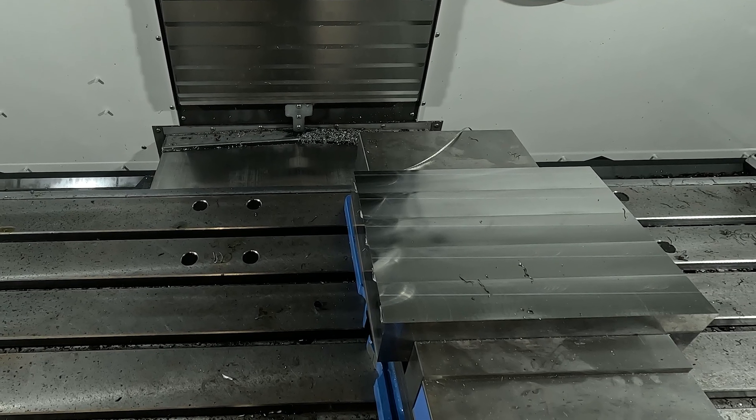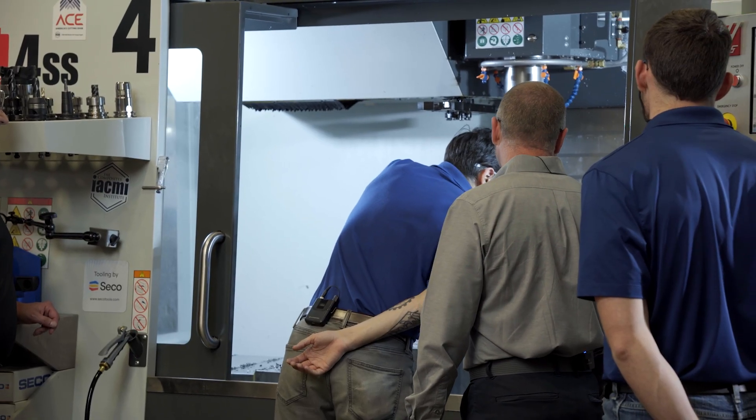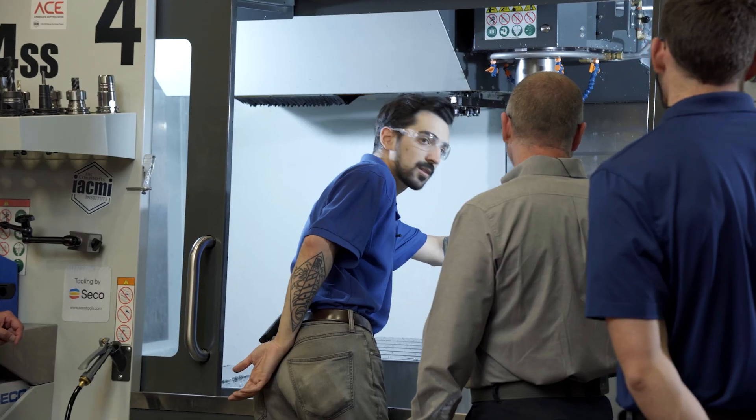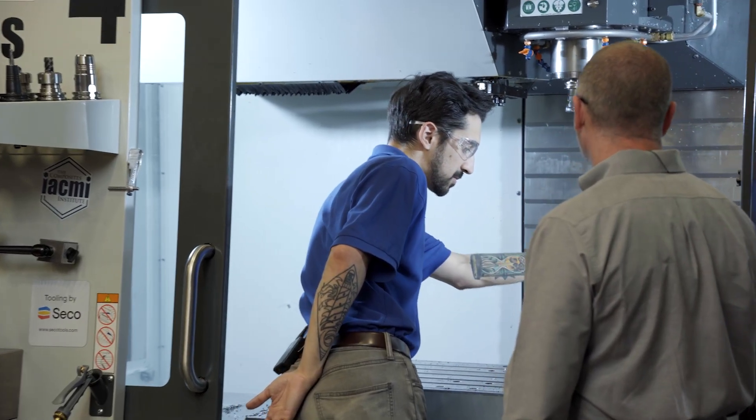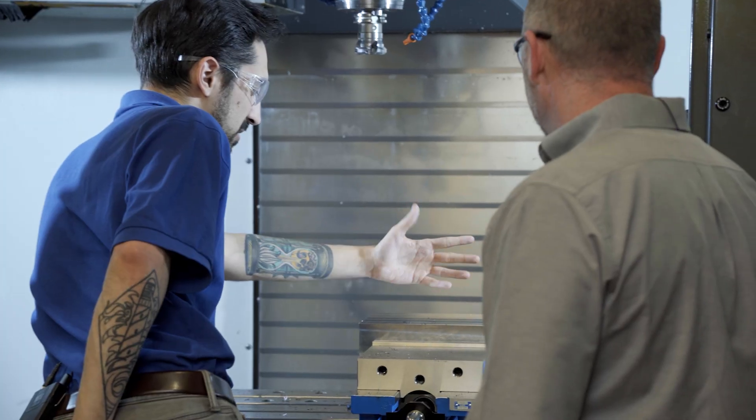Now you're starting to see it — that is so clean. Real nice surface finish on there, and that's utilizing that wiper. Just make sure your feed per tooth is less than the wiper edge that you have on the insert, and that's going to give you a real nice cut.